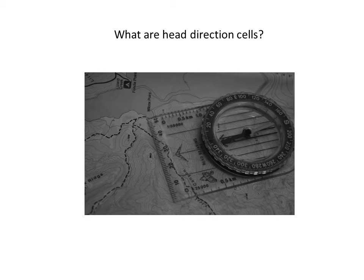What are head direction cells? Head direction cells are neurons in the brain that function as a sort of compass. They have been identified in a variety of species, and the brain areas in which they are found are also found in humans. Essentially, each head direction cell fires when the animal faces a specific direction in the environment. In this tutorial, we will provide an introduction to these remarkable cells and let you listen to one.